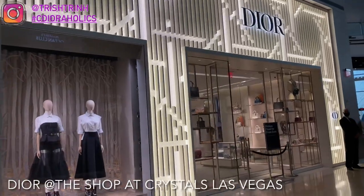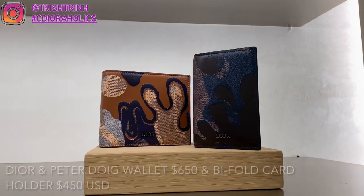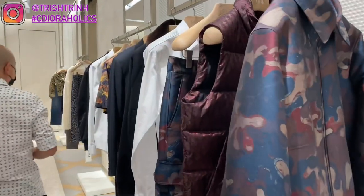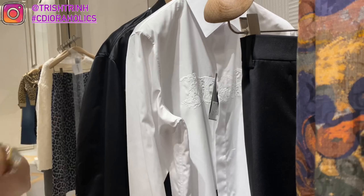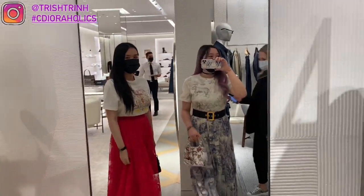Here is the boutique on the outside. It looks so pretty. I'm so excited to take a look at the new boutique. Starting off with some men's items — some card holders, some bifold card holders, and also some men's t-shirts. This is actually a button-up t-shirt, and I think it's really nice, except it's white on white, so it's really hard to see the Dior wording in the front.